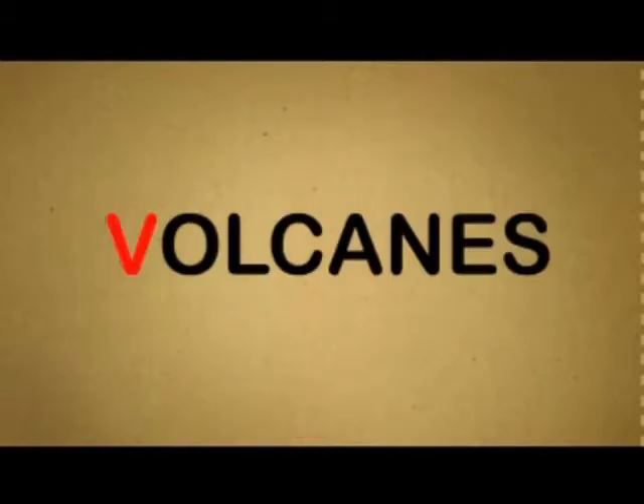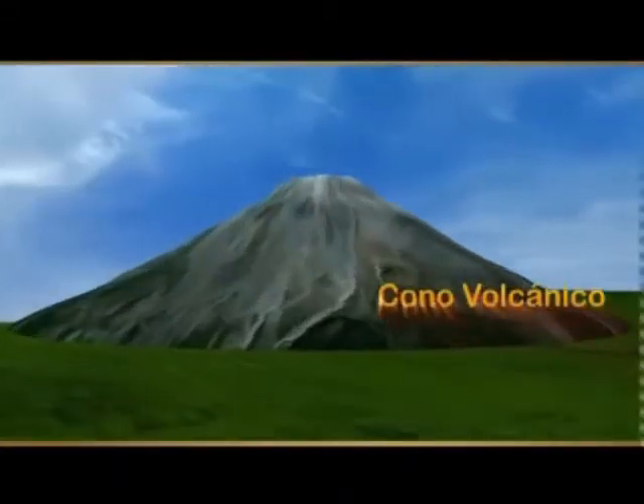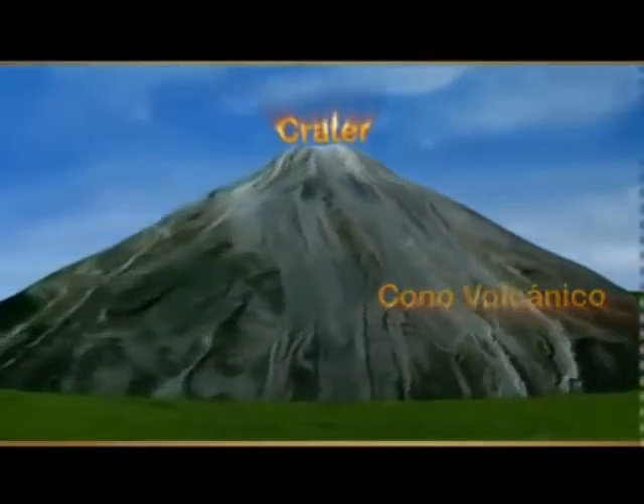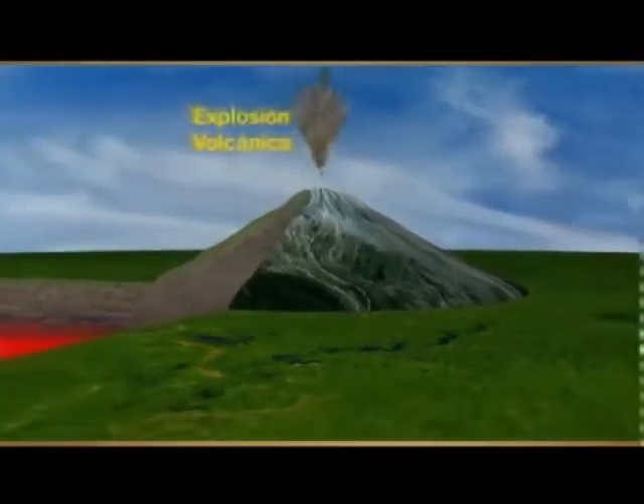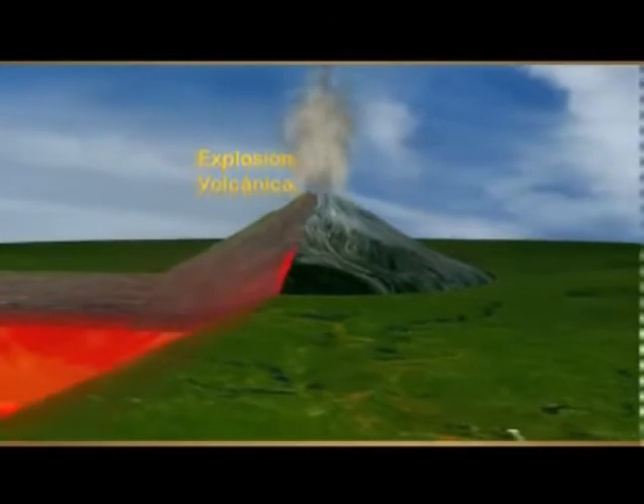A veces, estos materiales calientes salen a la superficie de la Tierra por los volcanes. Muchos volcanes tienen forma de cono, con un cráter en la parte más alta. Dentro del cono hay una chimenea por la que suben los materiales desde el interior de la Tierra hasta el cráter.